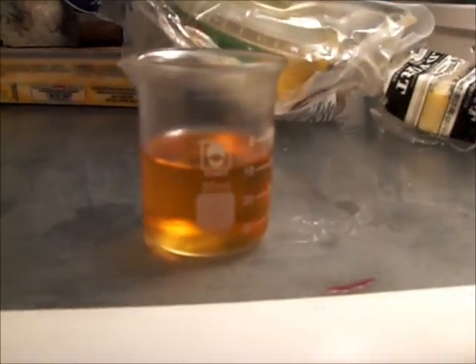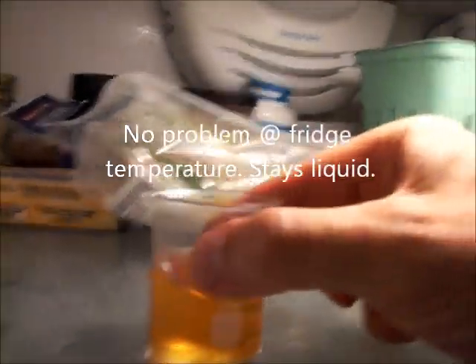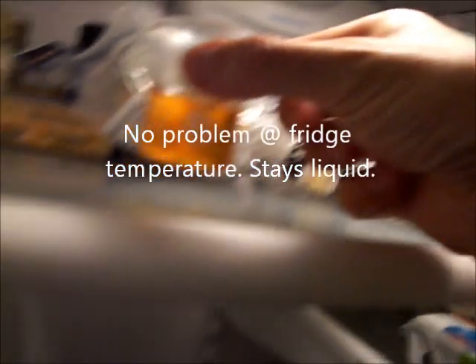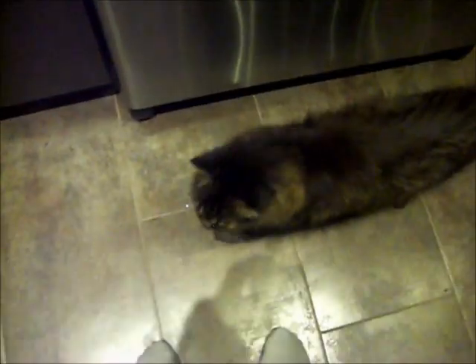So here we have the fridge. There's our biodiesel. It's about 5 degrees. Perfect. This has been in minus 15 for a while.